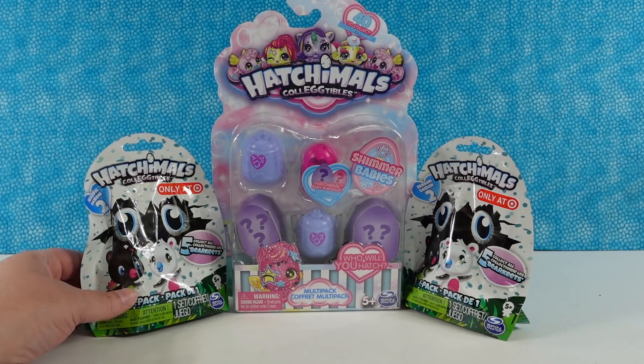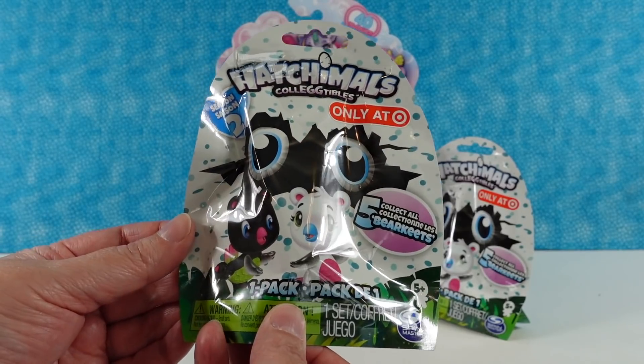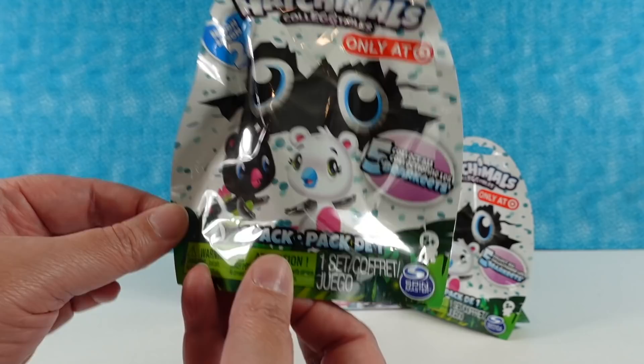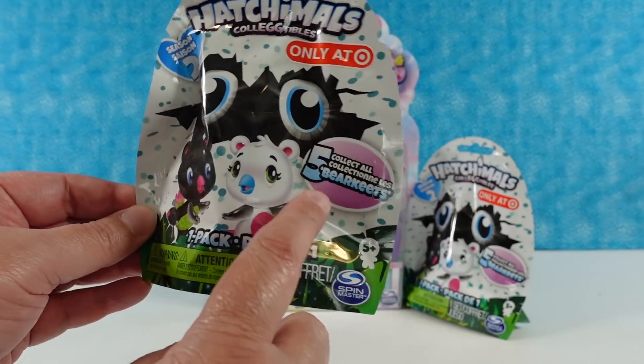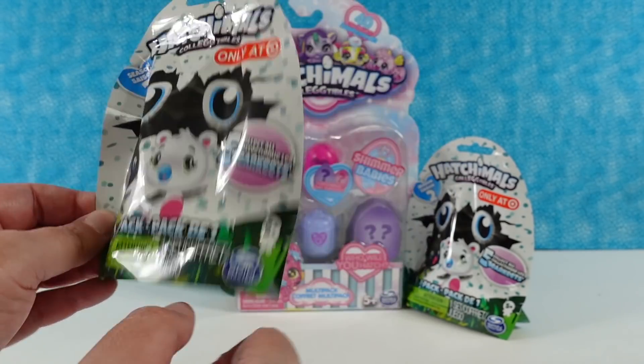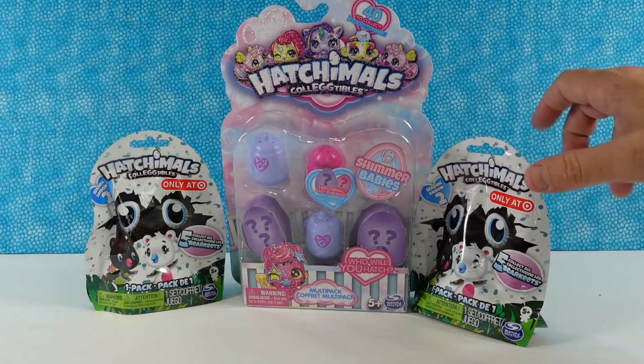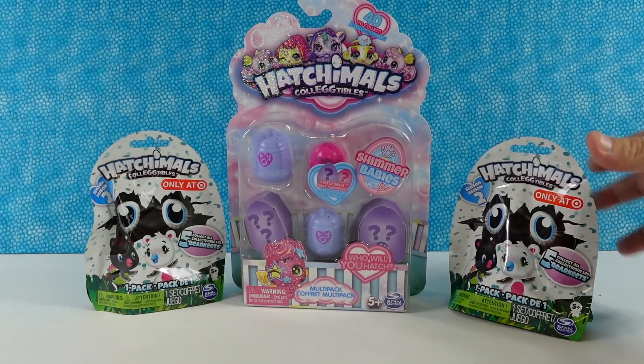So today we have Hatchimals collectibles. We have two of these packs from season two that were exclusive to Target, so these are older packs. You're not gonna be able to find these in stores because these are the barrakeets. And then we also have a Shimmer Baby multi-pack, which you should be able to find in stores. So what are we gonna open first? Let's open the barrakeets.